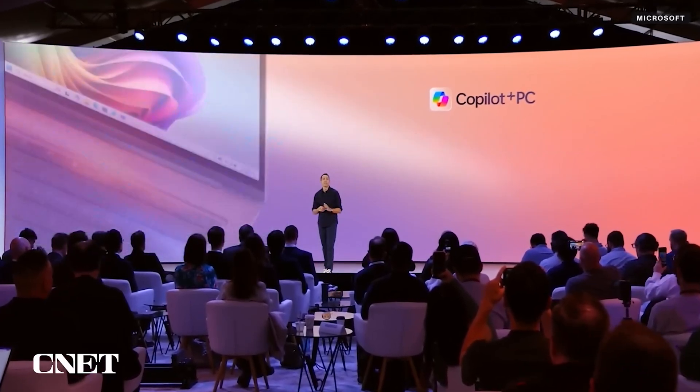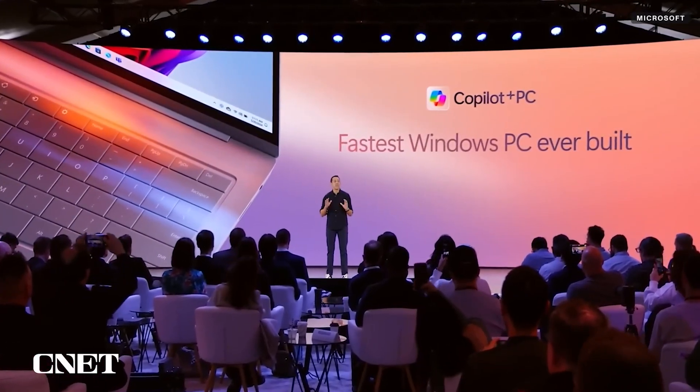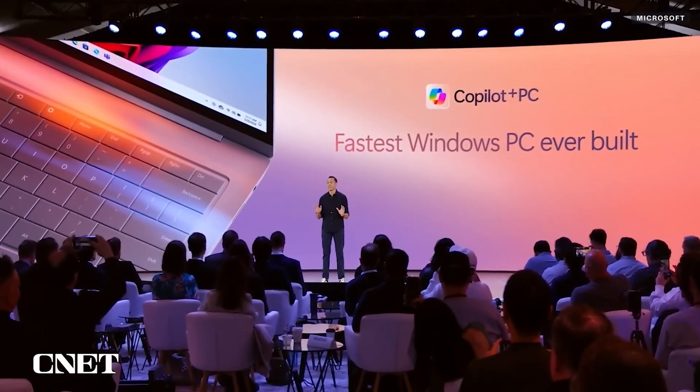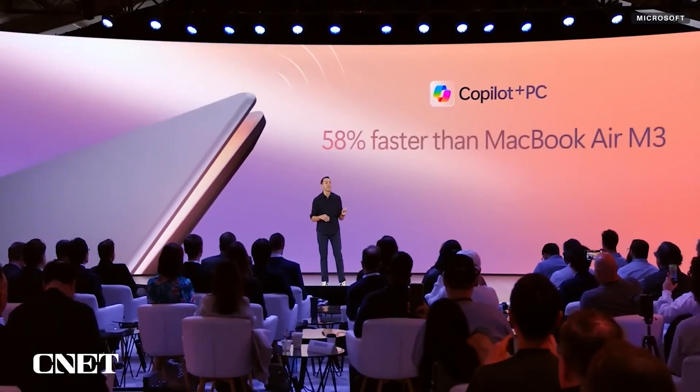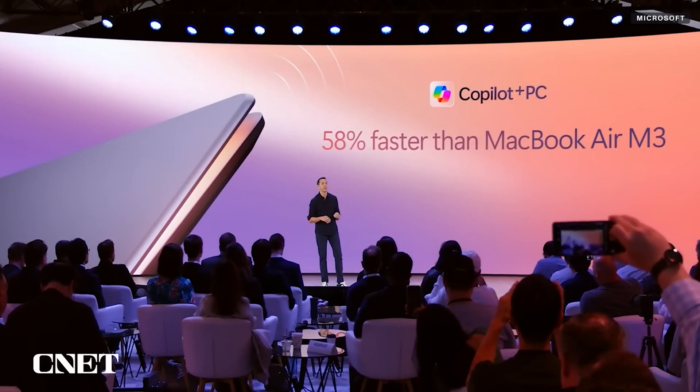Well, well, well. After four years, Microsoft finally decided to compete with the M-Series chips on performance and battery. The result: Copilot Plus PCs are the fastest Windows PCs ever built, and they're 58% faster than the most advanced MacBook Air with the M3 processor. Gotta be honest with you here folks, I've never been this confused regarding the Surface keynotes, but we're getting ahead of ourselves here.